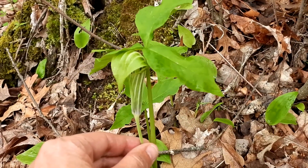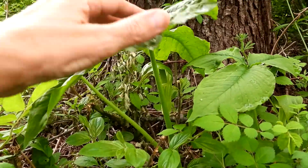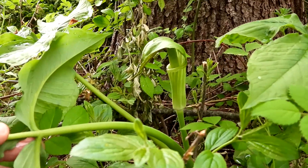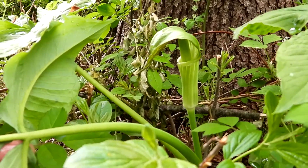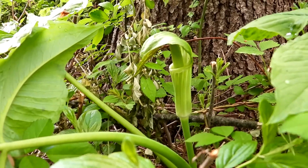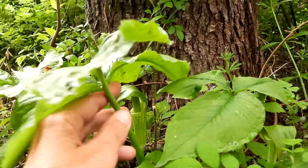How awesome is that? Really a cool flower. Wow, I just found another jack in the pulpit, and this one's much bigger than the first one I found earlier on this walk. It is such a cool, fascinating plant. Look at the size of these leaves!